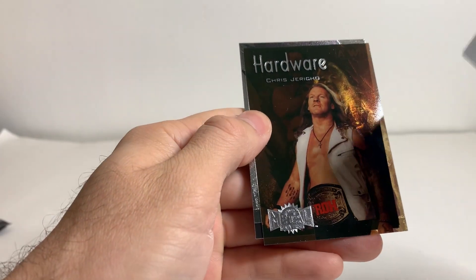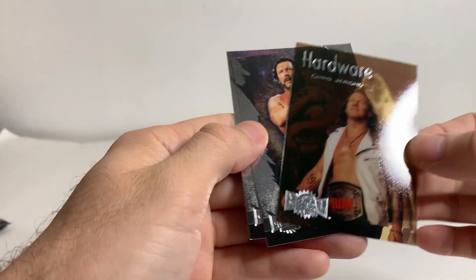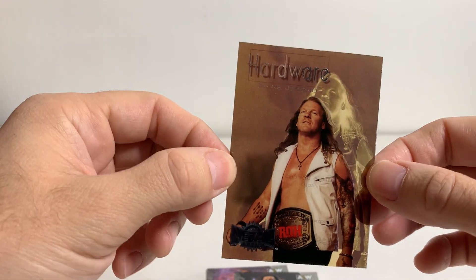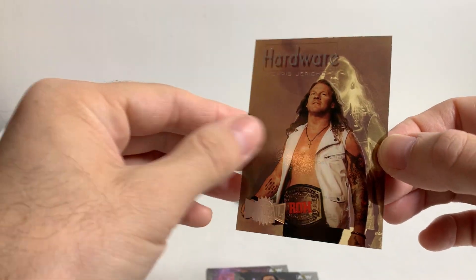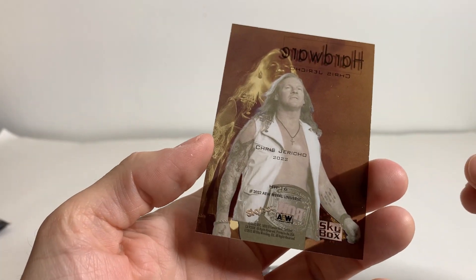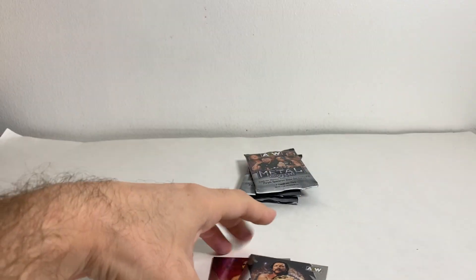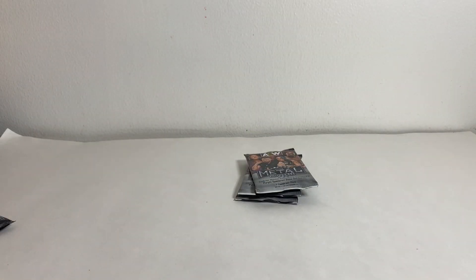Oh, here we go! Hardware, Chris Jericho. These cards are pretty cool — they're see-through. Yeah, these are nice looking. And that's awesome. Wasn't expecting that. That's a pretty good pull. And we got Kenny Omega and Scorpio Sky. Can't complain at all.